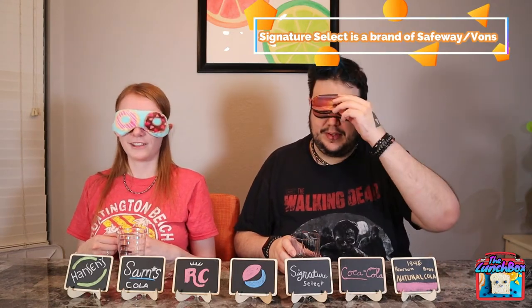I want to know what faces you're making! I'm gonna go with Sam's Club on this one. I'll say it's Signature Select — I'm pretty sure it's generic also. Those are two different store brands. I've never had either one. So Sam's for me, and Signature Select for you — that's two different store brands and we've never had either one.